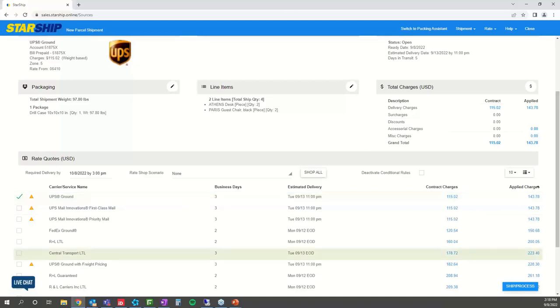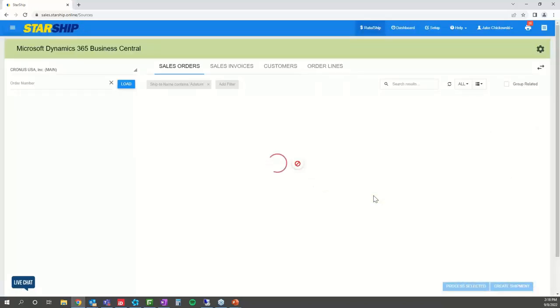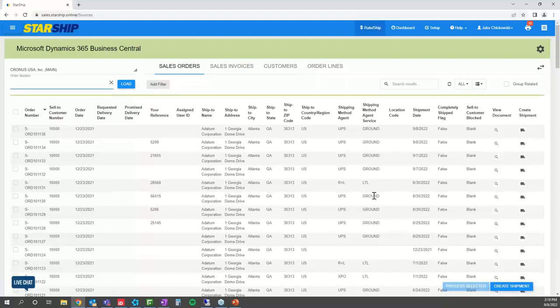Once you've awarded that business to UPS Ground, all you do is hit 'Ship and Process.' This begins printing all the necessary documentation for that specific order — packing slips and labels, BOLs for LTL, international documentation like commercial invoices, or any HAZMAT documentation — all configurable to your specific thermal or laser printer, whatever you're currently using.